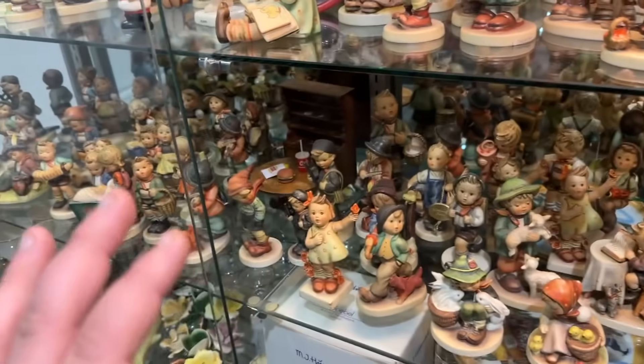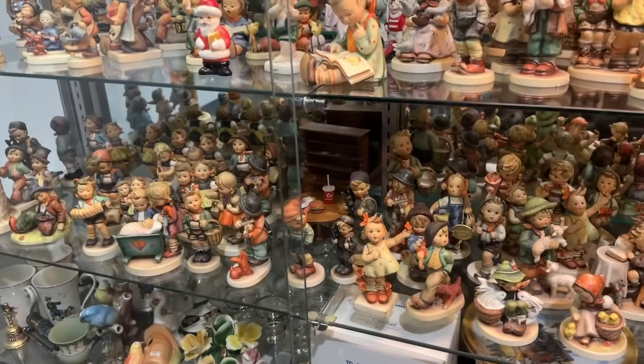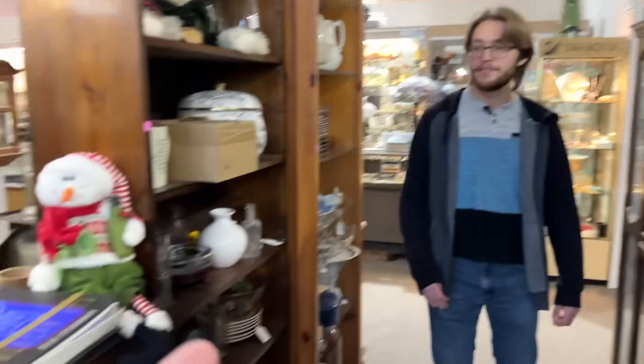I don't really know what all of these things are, but the only thing that caught my eye was this table with Burger King on it. I don't know why it's Burger King, but I can sense out anything that's good for a video. Fast food — you guys love it.